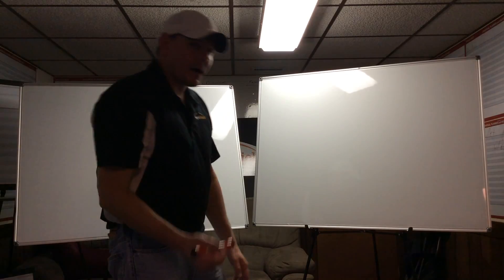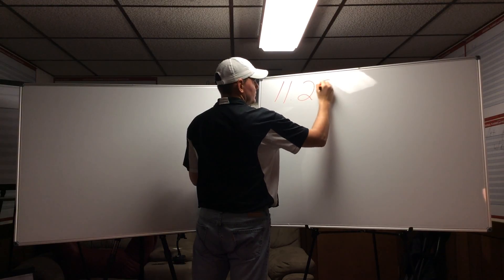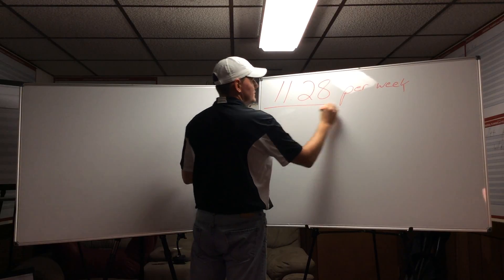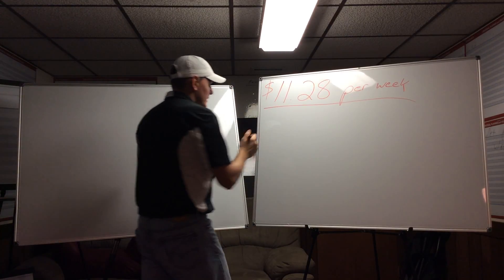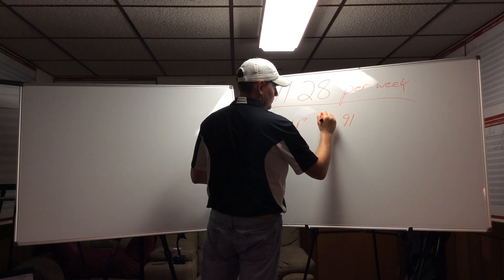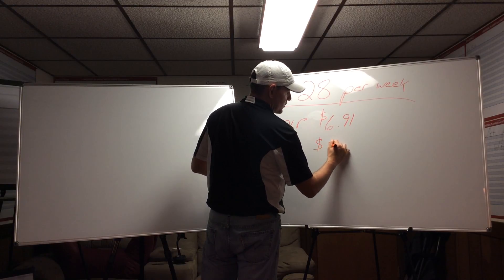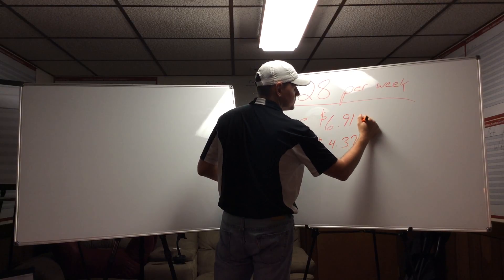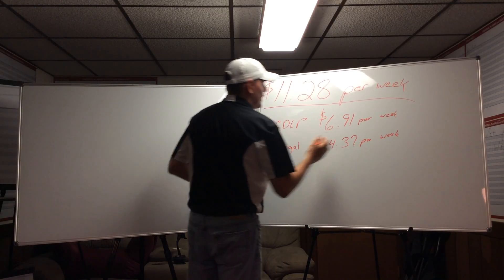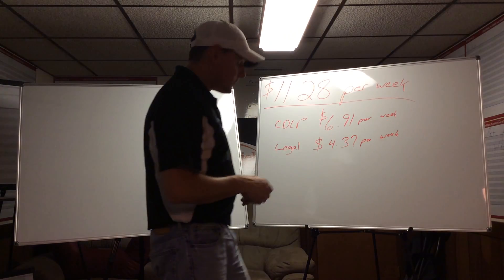The amount that's going to be coming out of their paycheck is $11.28 per week. The breakdown is: basic CDLP $6.91 per week, legal plan $4.37 per week. Add them both together, comes to $11.28 per week — that's $48.88 a month coming out of their paycheck.